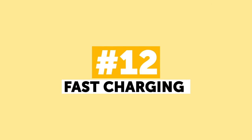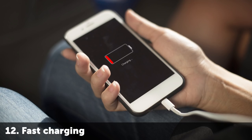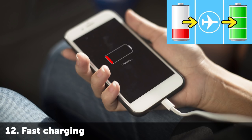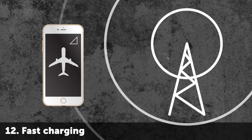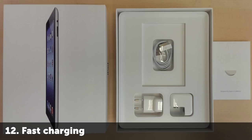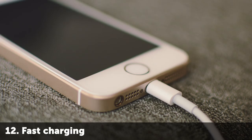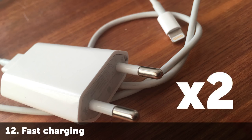Number 12: Fast Charging. If your phone is running on fumes and you don't have much time to wait for it to charge, enable airplane mode. It's your best option to charge your phone much faster than usual. Airplane mode blocks all incoming and outgoing signals that normally drain your battery a lot. If you have an iPhone and an iPad, you can use the iPad power adapter to charge your iPhone. It's absolutely safe for the battery, and the more powerful adapter will charge your phone twice as fast.